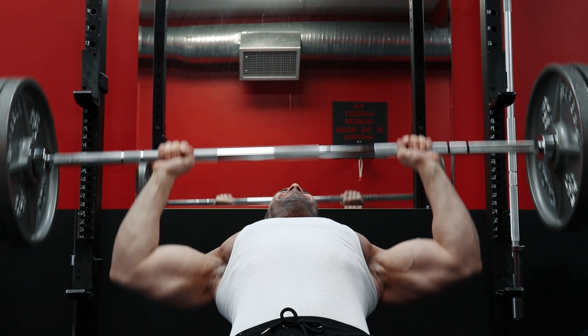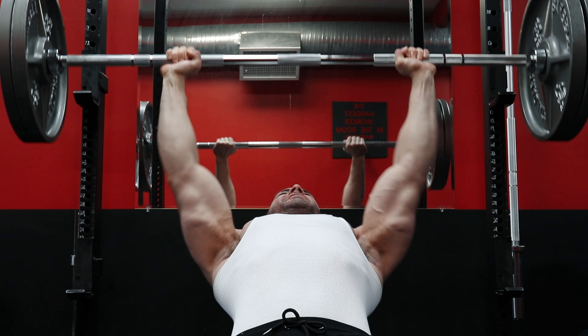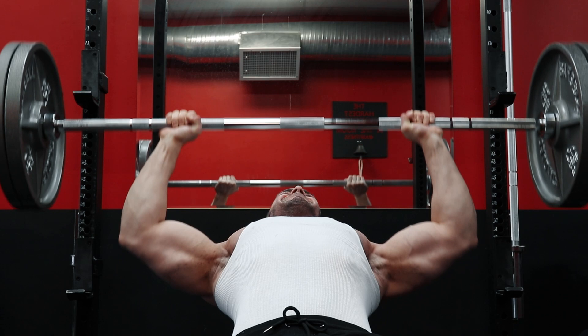This is because the clavicular head is also responsible for raising the arms and works closely with the shoulders in all front-raising and shoulder-pressing movements — which is another reason why high incline presses have plenty of carryover to both shoulder development and pec development.